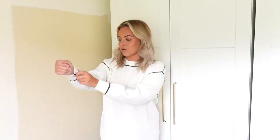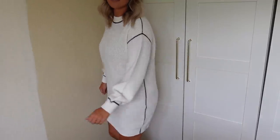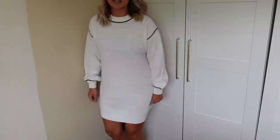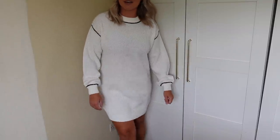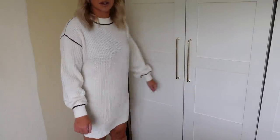Keeping within the jumper dress theme, I have this one from H&M — it's cream with black contrast stitching, really comfortable as all jumper dresses are. Let me move the camera down so you can see the length — it's a really lovely length. I've styled it with Doc Martens that I got the other day.